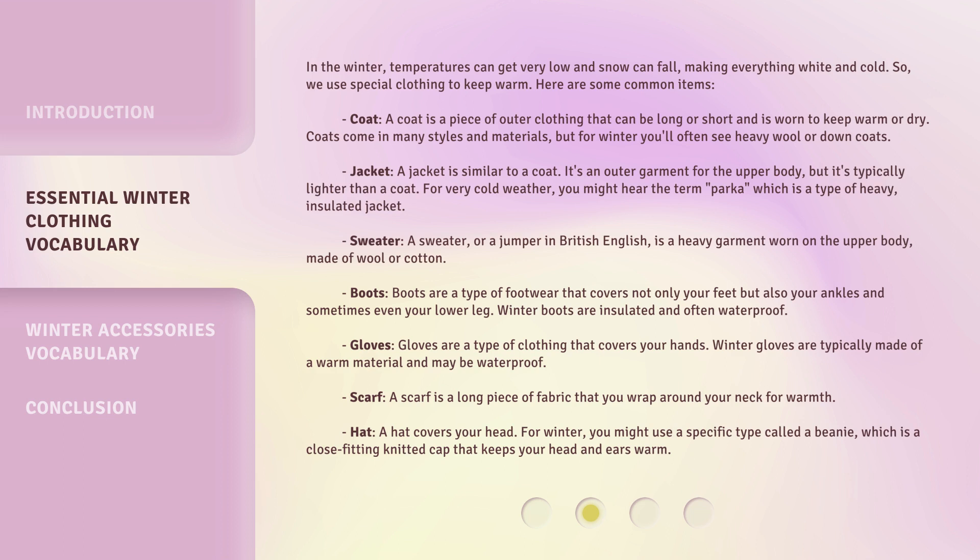Sweater. A sweater, or a jumper in British English, is a heavy garment worn on the upper body, made of wool or cotton.